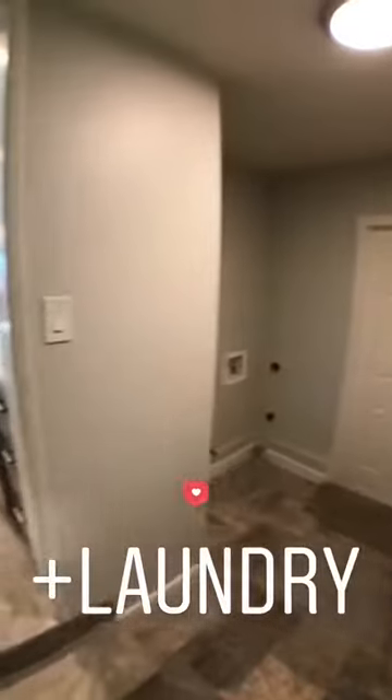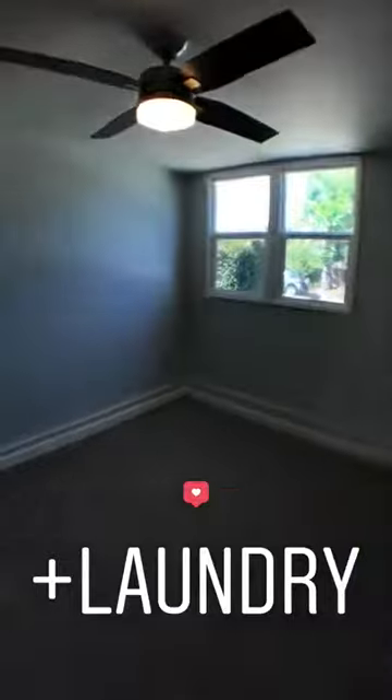We've got a great laundry area off of the kitchen, more closet space — which you can never have too much storage — and our fourth bedroom. So loving this place. Really great find.